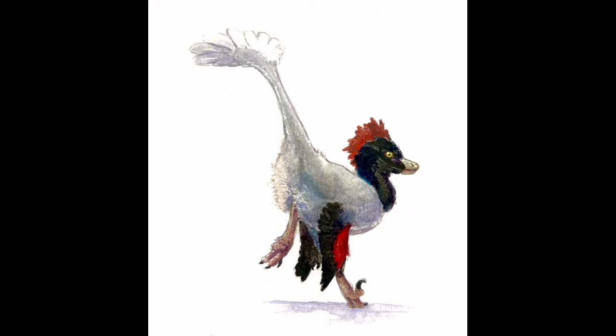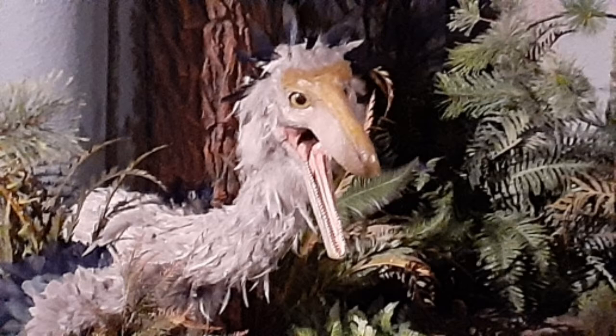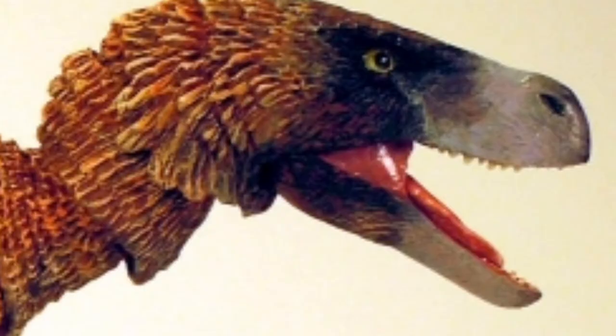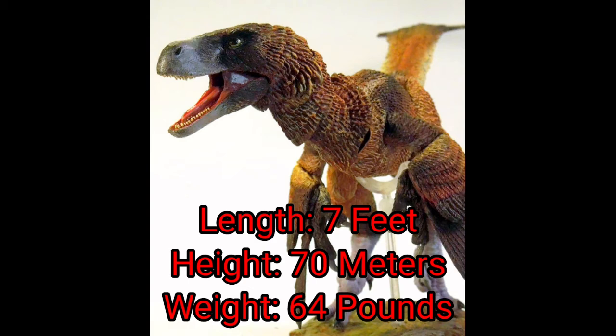Pyroraptor olympias was a small predatory bird-like theropod that possessed enlarged curved claws on the second toe of each foot for predation. These claws were six and a half centimeters long. As in other dromaeosaurids, these claws might have been used as weapons or as climbing aids. Its known teeth were flattened and curved backwards, with their rear margins having finer serrations than at the front. In 2009, based on volumetric analysis, the size of the dinosaur was estimated at 7 feet in length, 70 meters in hip height, and weighed 64 pounds in body mass.